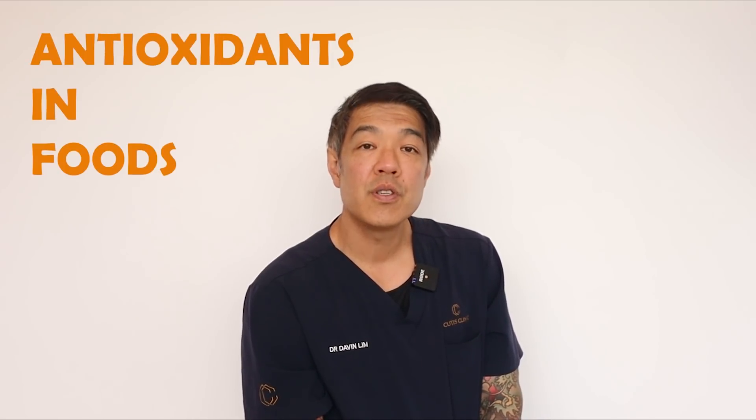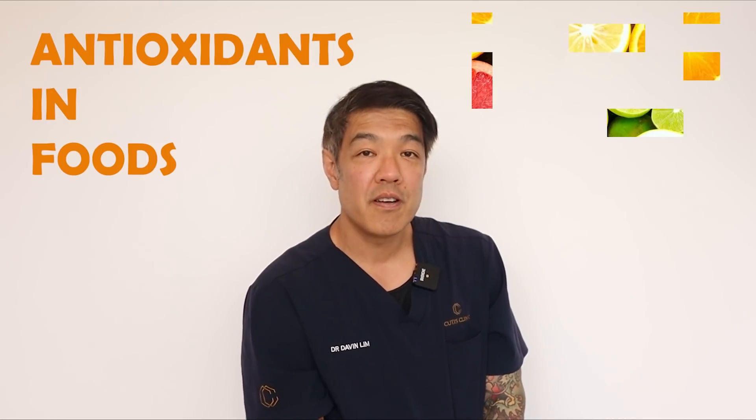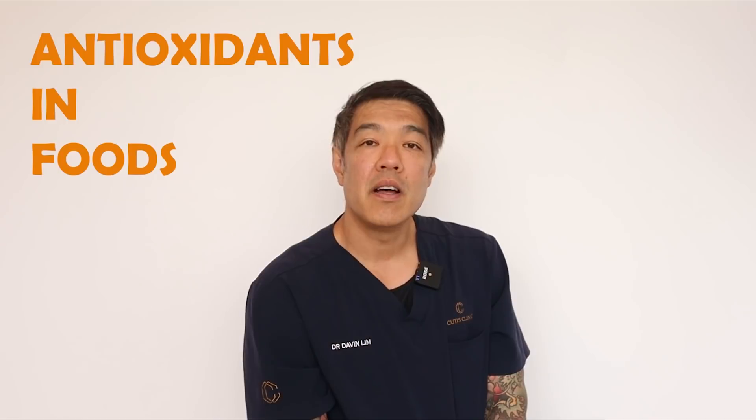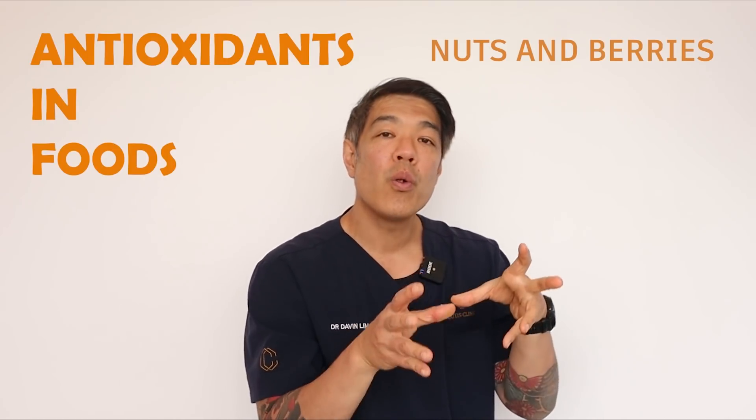Antioxidants are not only important in the skin but in your daily activities because that helps regulate your cell's immune function and can even decrease things like cancer. We know that foods contain antioxidants, and the foods high in antioxidants which you can supplement your diet with include things like fruits. Vitamin C or ascorbic acid is the number one. But then there are other things such as nuts, berries — whether it be blueberries, goji berries, strawberries — they all have antioxidants. And leafy green vegetables including beans as well as kale are very high in antioxidants.